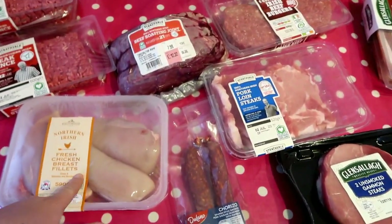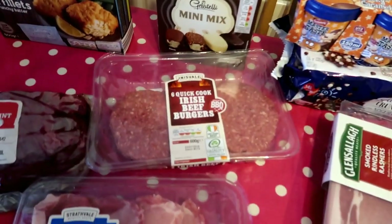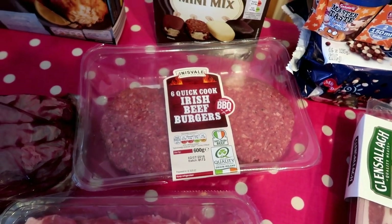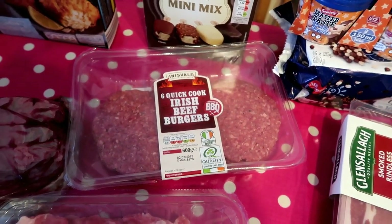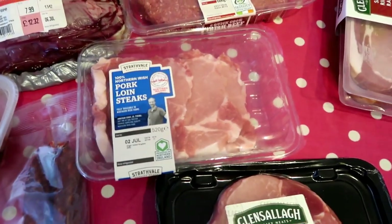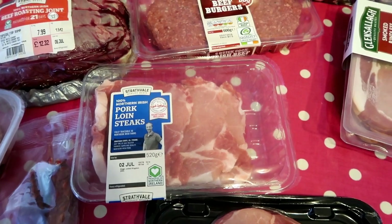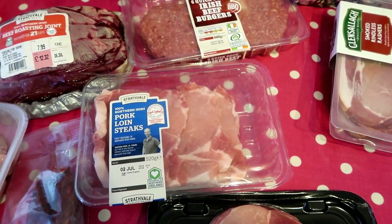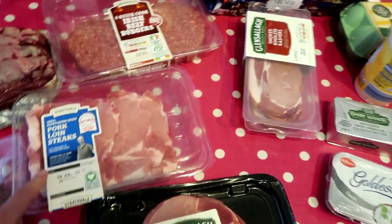With the rest of the chorizo and chicken I'm going to do a paella, so that'll be two meals. We've also got two meals out of the roast beef. Then I picked up six quick-cook Irish beef burgers from the barbecue range at a really good price - we'll have those with the kebabs. I also got pork loin steaks on offer at around £3. Last time I did them with caramelized onions, but this week I'm going to do them slow-cooked with Dijon mustard and whiskey - really nice and saucy.